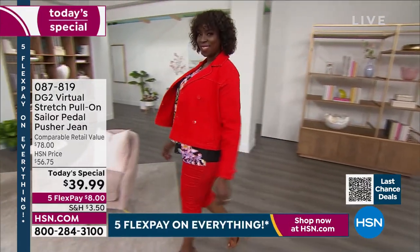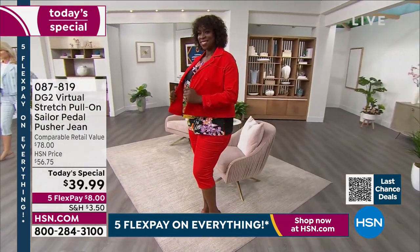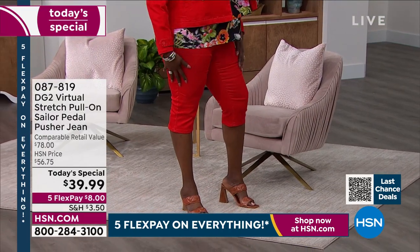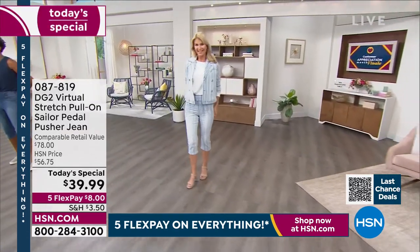It's a one-day-only price of $39.99, and with five flexible payments you get it home for $8. Jump right in — it's what I call sailor chic. You're getting not only the number one best-selling fabric, Virtual Stretch — it's soft, it's cotton-rich, it's smooth, incredible stretch, amazing recovery.